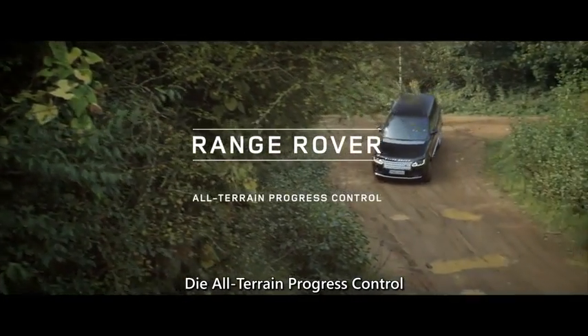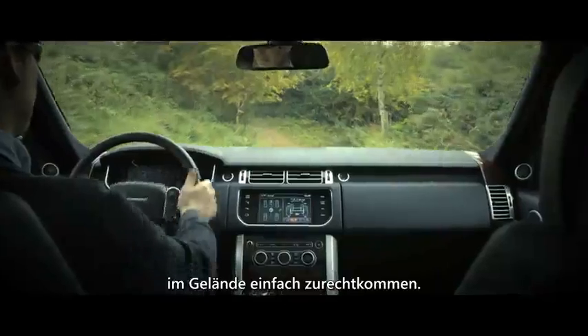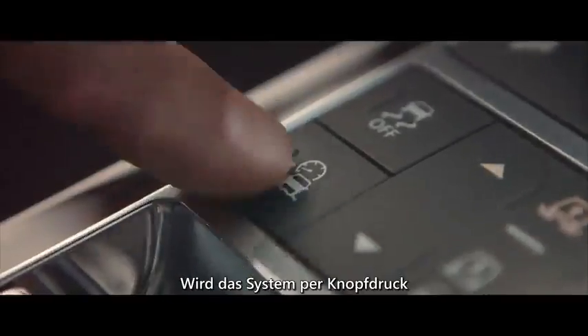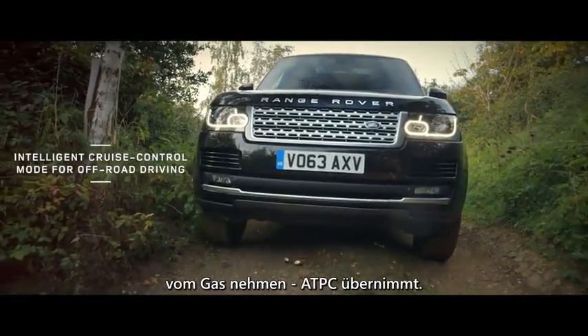All-Terrain Progress Control is an innovative new technology that makes off-road driving easily accessible to drivers of any skill level. Once the system is activated with the push of a button, the driver can take his foot off the pedals, allowing ATPC to take over.